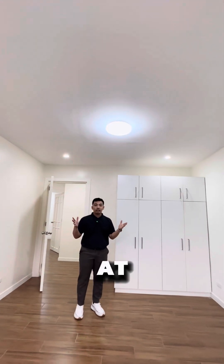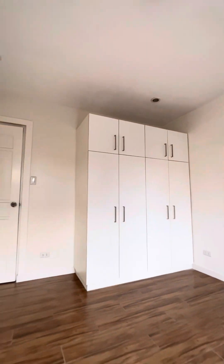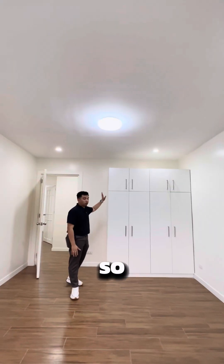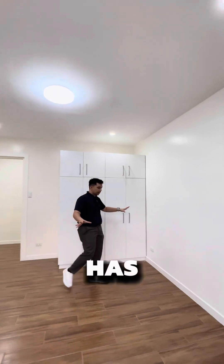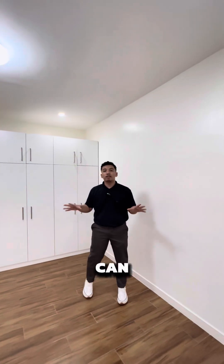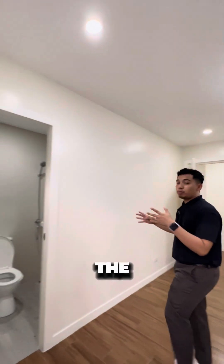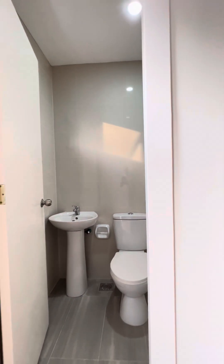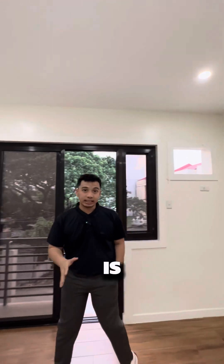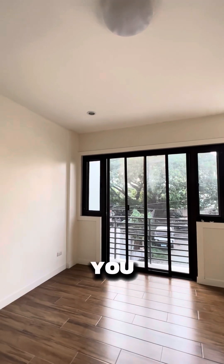Here in the second floor you can also see the master bedroom. As you can see, it has a bigger cabinet, and a spacious area which can fit a king to queen size bed. Over here is the private toilet and bath. The best part about this master bedroom is that it has a floor-to-ceiling glass door which leads you to your balcony.